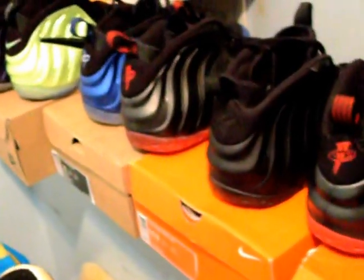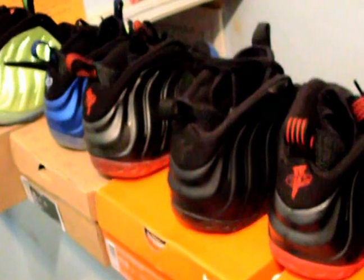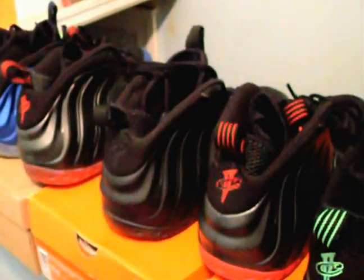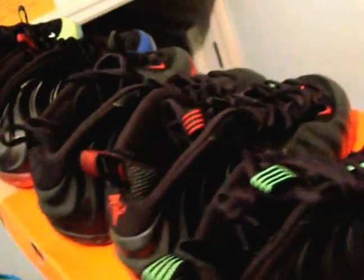I had the original Bred 1s — I could put up some pictures. I had a lot of original Jordans and just had to get rid of them one by one. But let me show you some of the heat I still have left.